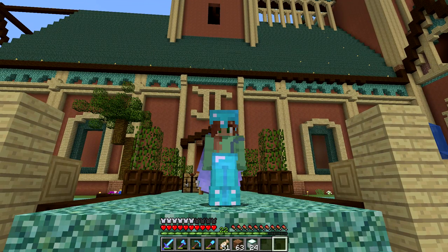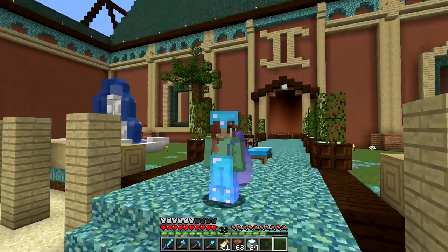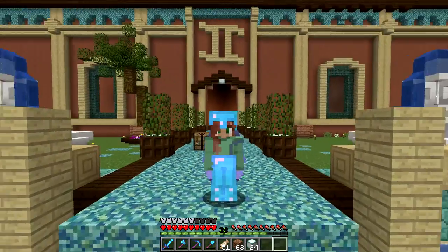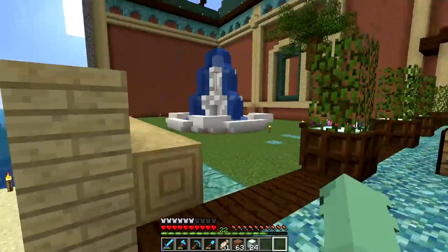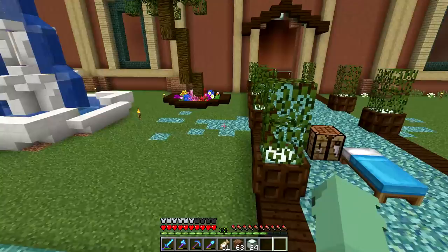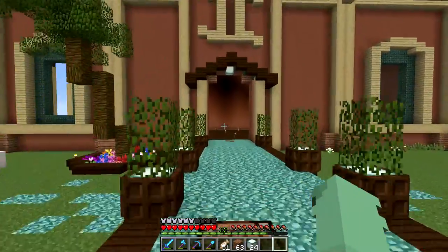Hello everyone! Welcome back to episode 38 of my Let's Build series! It's so lovely to see you all here today. Hope you're all having a great day! I am personally having a wonderful day so far — I just ate a fantastic breakfast and now I am here in my survival world ready to record!